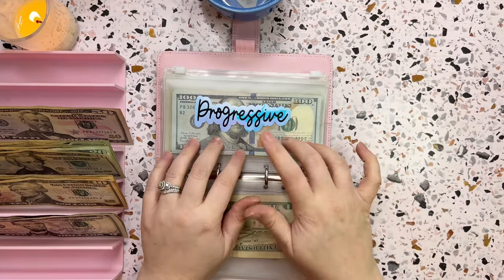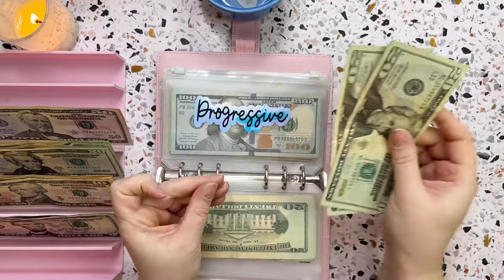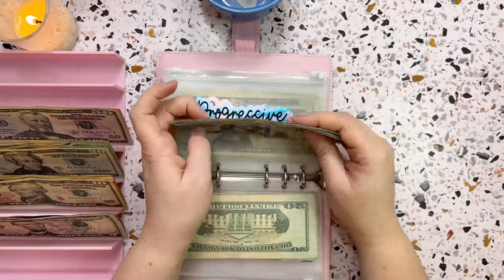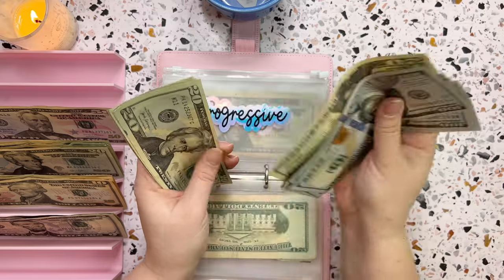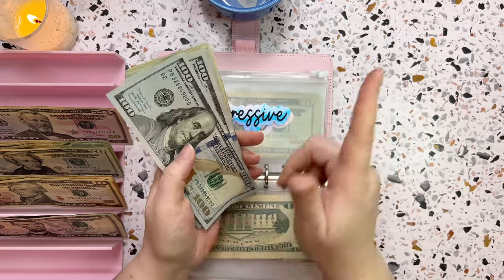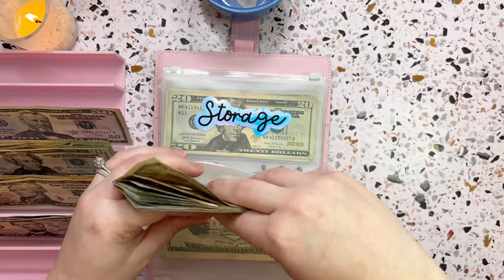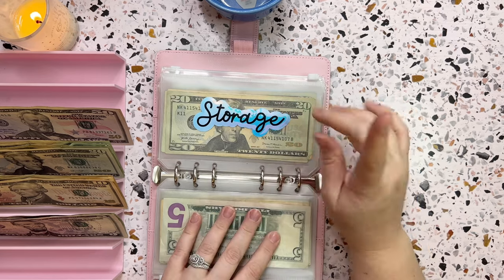Next is Progressive, which gets pulled at the end of the month, so I'm doing forty dollars a week into this one. Adding that in brings the total to six hundred and seventy-five dollars, which is correct — that one is all set.